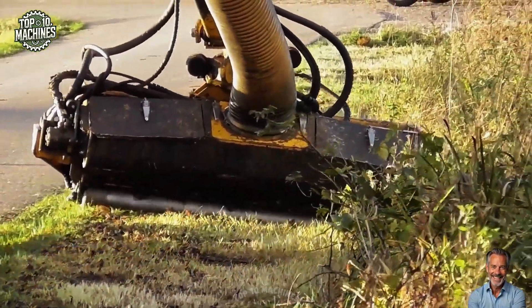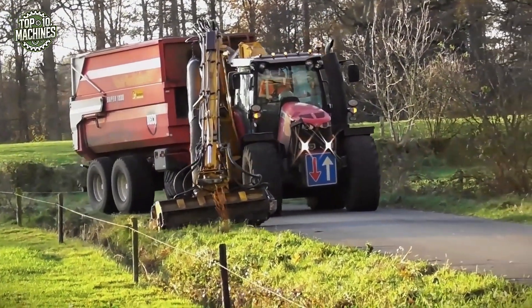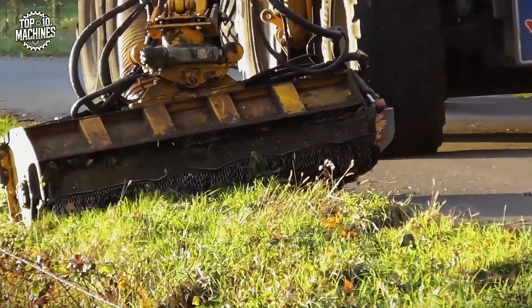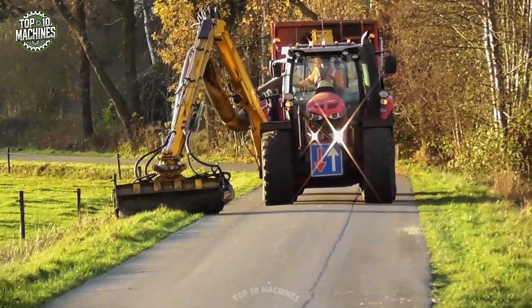With strong hydraulic power and precise control, herder machines are widely used by municipalities and contractors. Estimated price for a full setup ranges from $40,000 to $80,000 USD, depending on configuration and attachments.